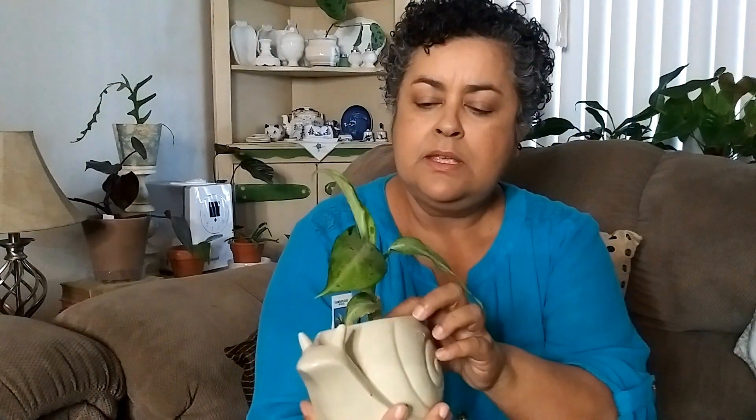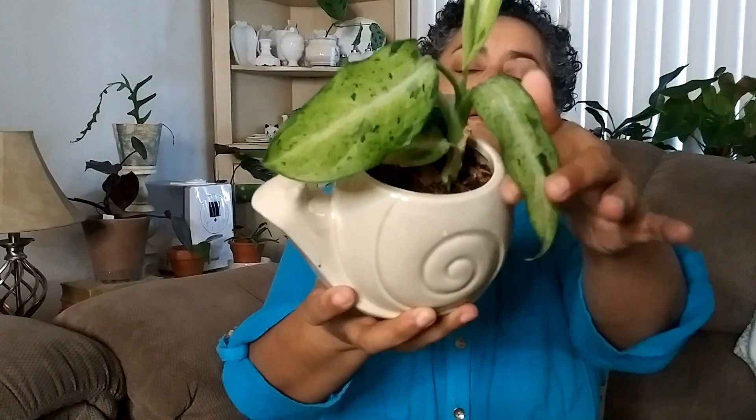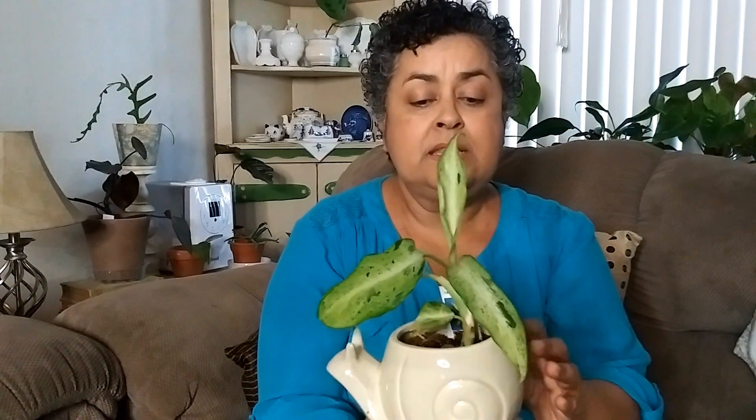I can see there's another growth coming in down at the bottom there. So it's doing really well. It's in a very chunky mix of coco coir mulch, because at the time I didn't have a coco coir brick, which is the softer granular type of coco coir. So I used the mulch one with a little bit of regular potting soil, perlite, and some worm castings. And it seems to like it. I keep it evenly moist and it's in this east-facing window, and it loves it.